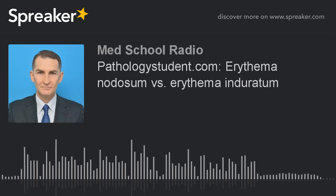Erythema nodosum presents with poorly defined, palpable, tender, erythematous plaques and nodules. Fever and malaise may be present too. Over time, the lesions regress and form bruises.